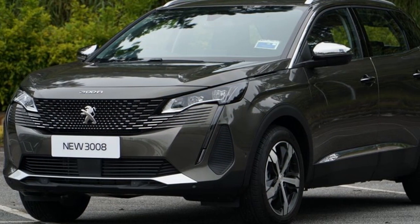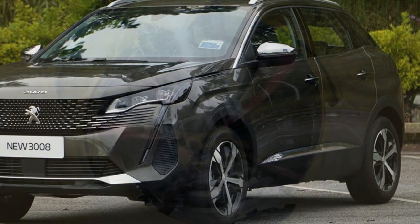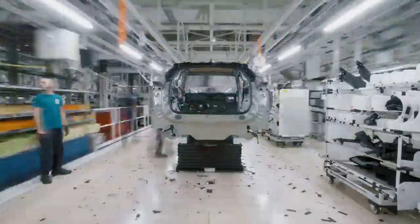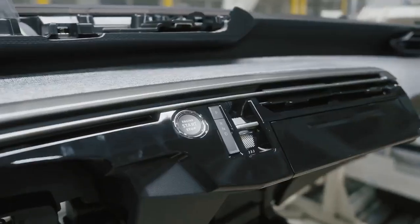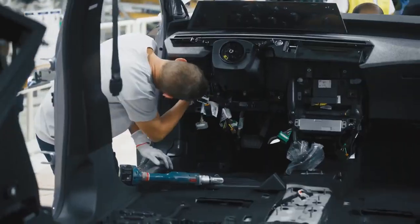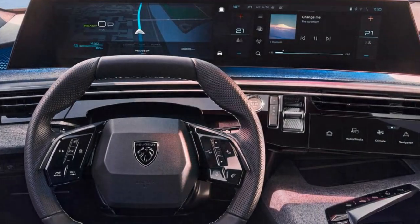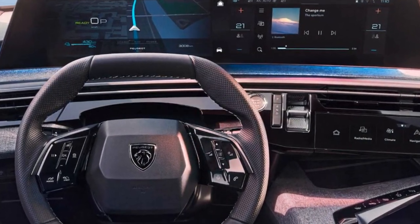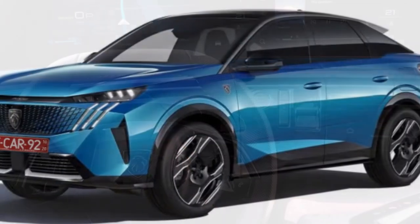The mild hybrid produces 134 brake horsepower, which falls short of key competitors like the Nissan Qashqai and Hyundai Tucson. Meanwhile, the upcoming plug-in hybrid will feature Stellantis' familiar 1.6-liter turbo PHEV powertrain, offering 192 brake horsepower and an electric range of 52 miles, with an attractive 8% company car tax rate in 2024-25.